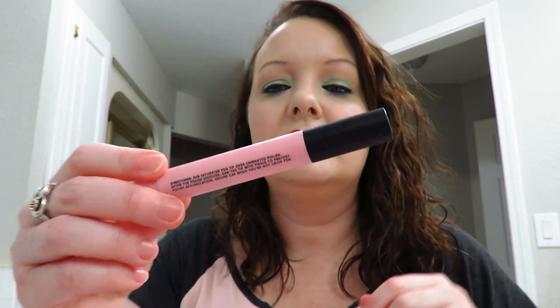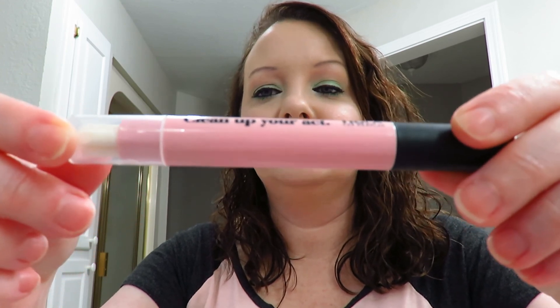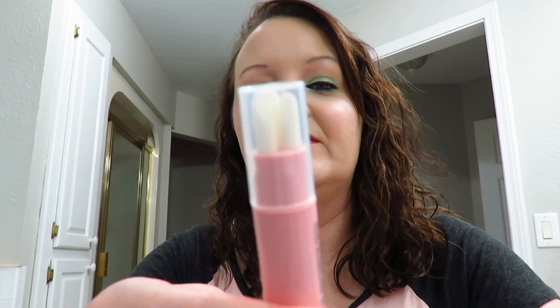We have a Precision Nail Lacquer Remover Pen — 'Clean Up Your Act' by NCLA Los Angeles Treatments. This nail lacquer remover pen is here to help clean up any accidents. The pen includes 3 replacement tips and it's $16. It has a weird smell — not only like nail polish remover. I'll probably put this in a giveaway because I don't plan on using it.